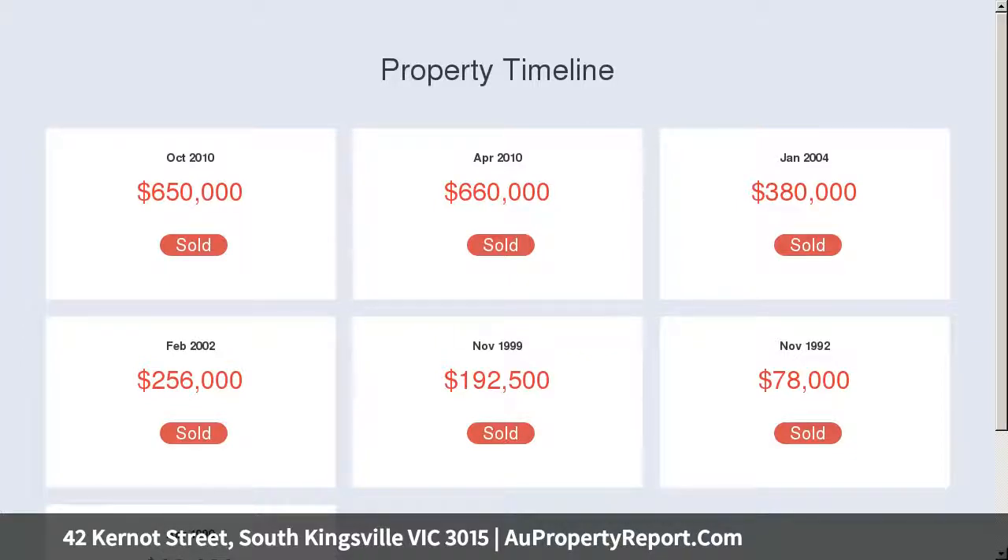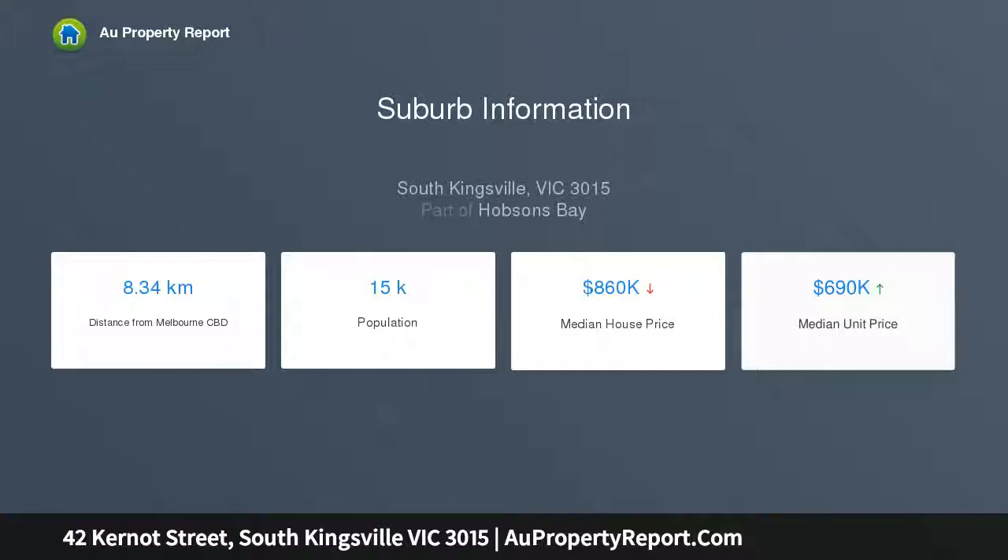A large room at the front of the property gives that much-needed extra space, whether it be a fourth bedroom, a home office, a kid's playroom or a second living space.